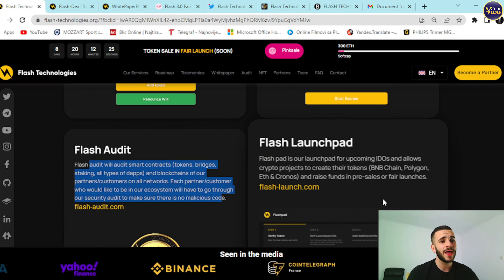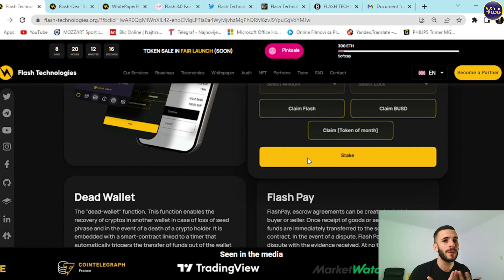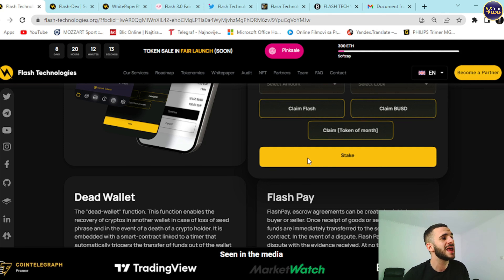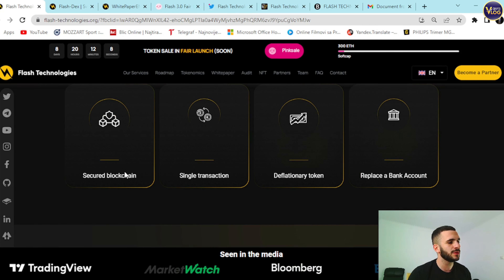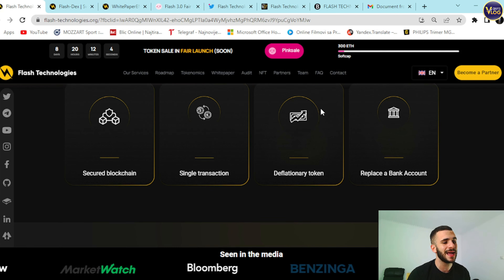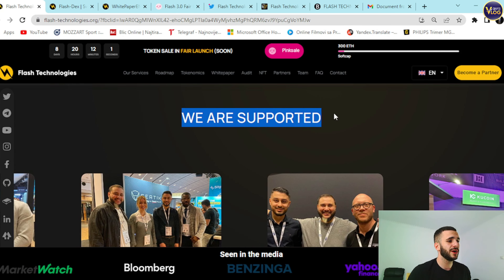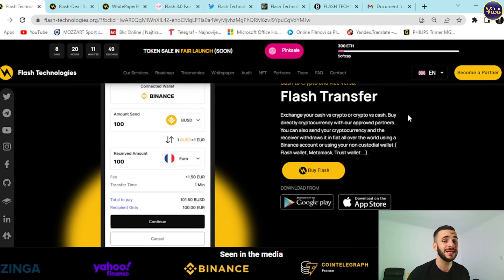Based on all this, you can see how big this project actually is and how many different fields it covers. It's an all-in-one project, definitely worth your attention. Scrolling down: secured blockchain, single transaction, deflationary token, replace a bank account. Listings and partners include Binance, OpenSea, Uniswap, BSCSCAN, PancakeSwap, MetaMask, and more. Go to FlashTechnologies.org and you'll see how well-rounded this project is.